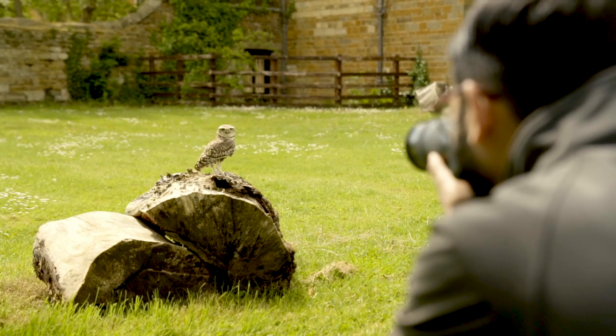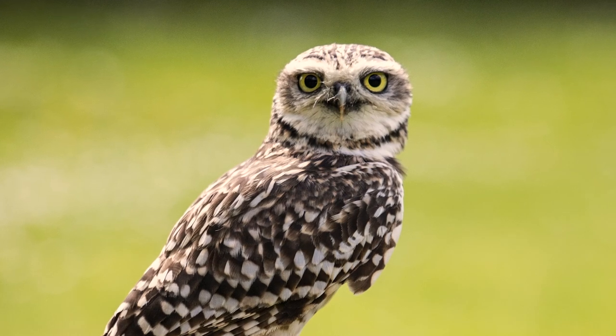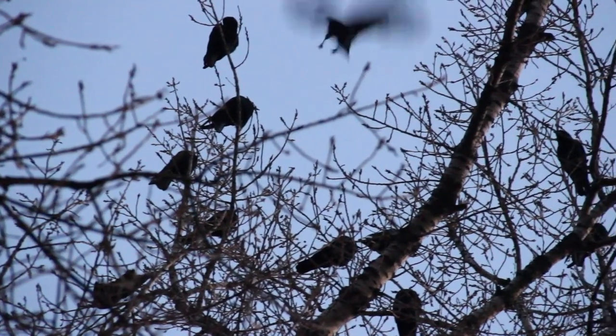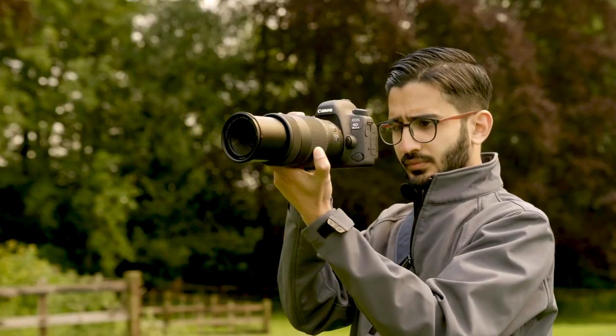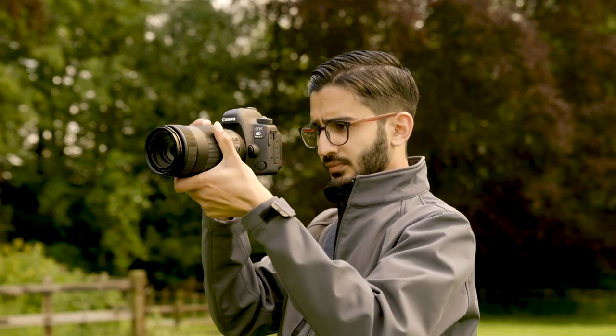Patience is key with wildlife photography. You may have to wait a long time for the shot you want, so be prepared for when it happens. Birds, for example, can be difficult to shoot. You often have to zoom out to locate them and zoom in quickly to capture the shot, which can take practice.